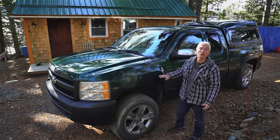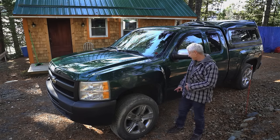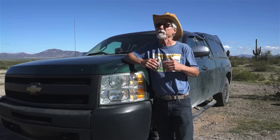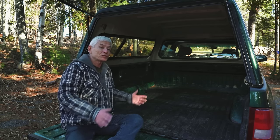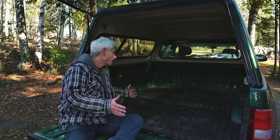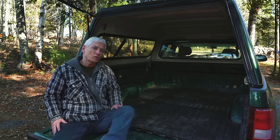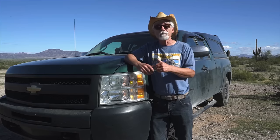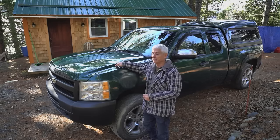Here it is — my new wheels, or at least new to me. It's a Chevy Silverado 1500, 2011. What I was looking for was something that had enough space so I could pick up supplies and lumber. There's so much I can store here for the cabin — so many materials I still have to buy. Now I can get them myself with the truck, I don't have to get delivery. Under the hood is a 5.3 liter V8 engine.